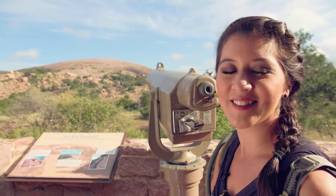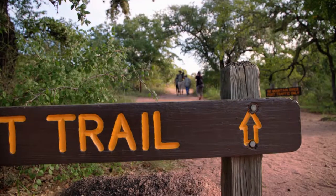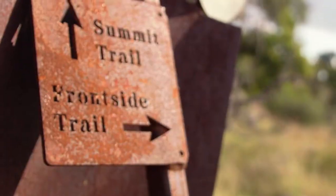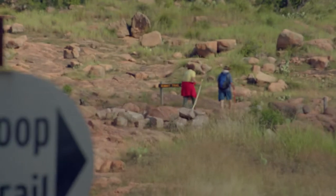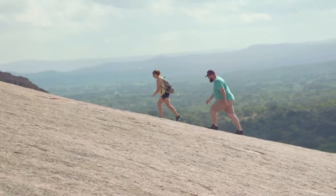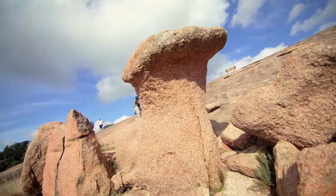They say the best way to see it is by hiking it, and that's exactly what we're gonna do. With nearly 11 miles of trails, some say hiking the rock is roughly equivalent to climbing the stairs in a 30 to 40 story building. But all that work definitely pays off through the endless beauty you'll find around every corner.